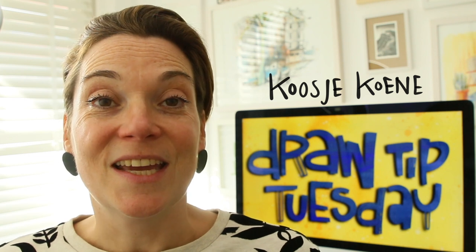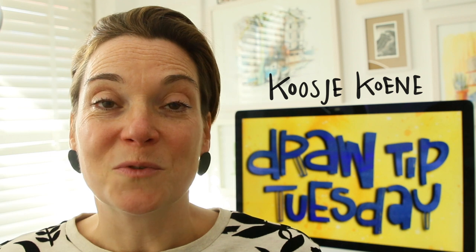Welcome to Draw Tip Tuesday. My name is Koosje Koenen and I'm an artist. I draw, and I mainly do that in my sketchbook. Here on YouTube I hope to inspire you to do the same because it can bring you so much joy.